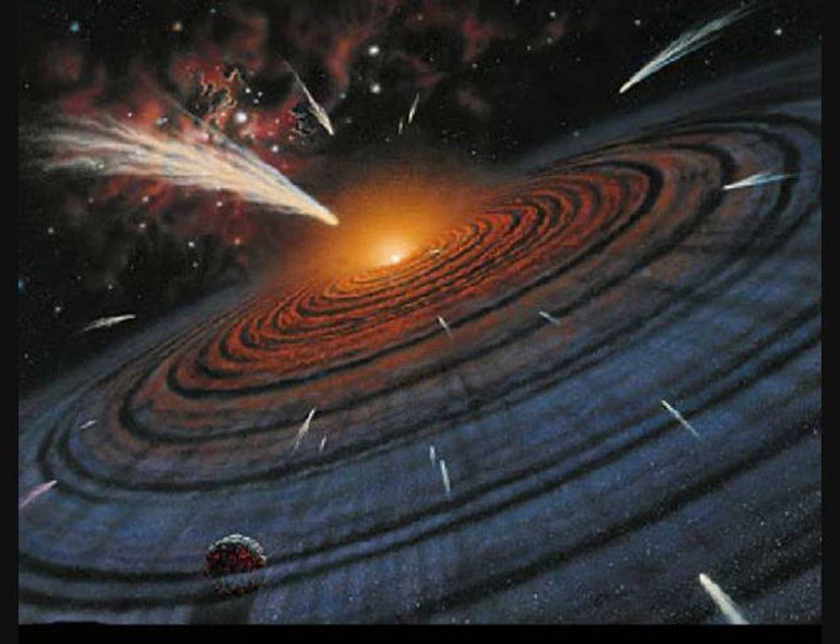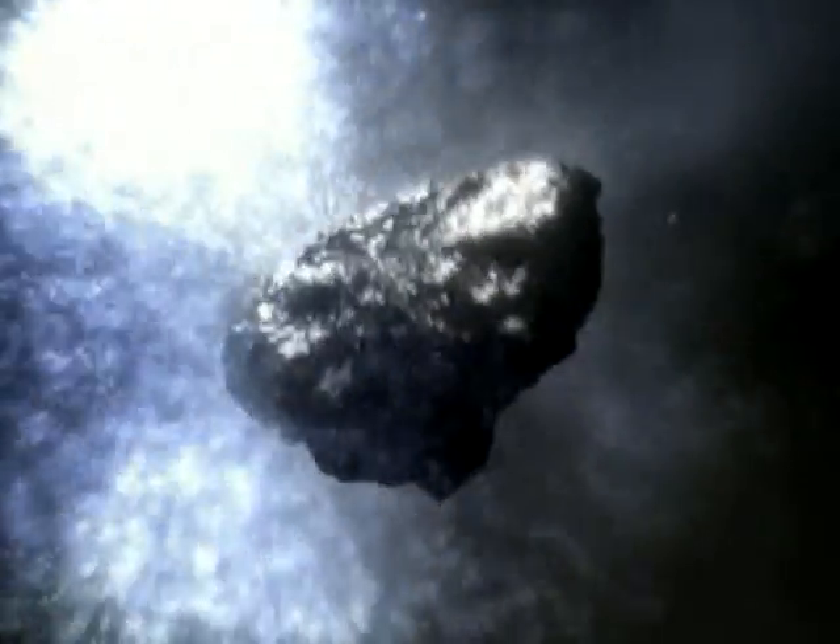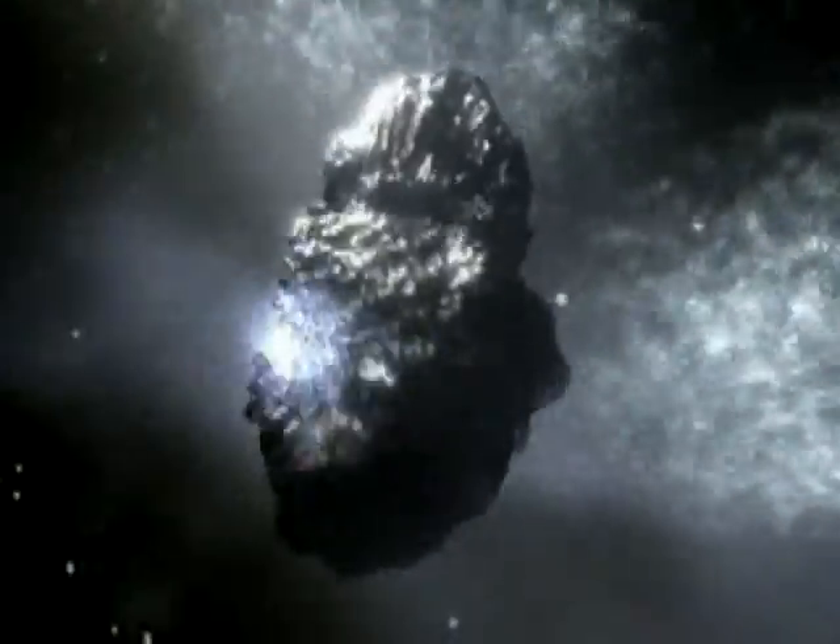The compositions of meteoroids can be determined as they pass through Earth's atmosphere from their trajectories and the light spectra of the resulting meteor. Their effects on radio signals also carry information, especially useful for daytime meteors, which are otherwise very difficult to observe.